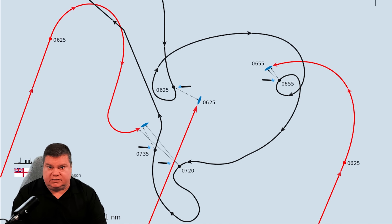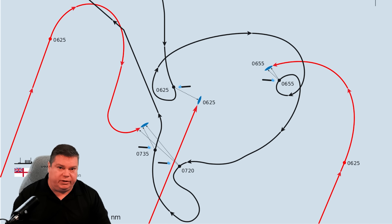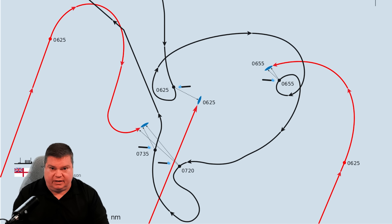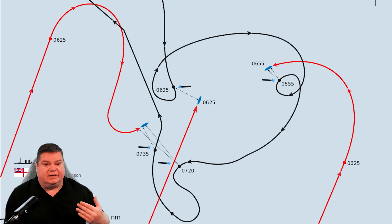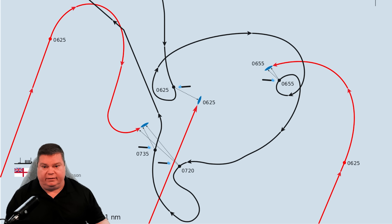Just two weeks later, U-9 spotted three Royal Navy armored cruisers and systematically sunk each one with torpedoes in about an hour, killing over fourteen hundred Royal Navy sailors. Submarines have an inherent advantage in their stealth. Naval ambush is a devastating tactic because in naval warfare, he who fires first often wins.